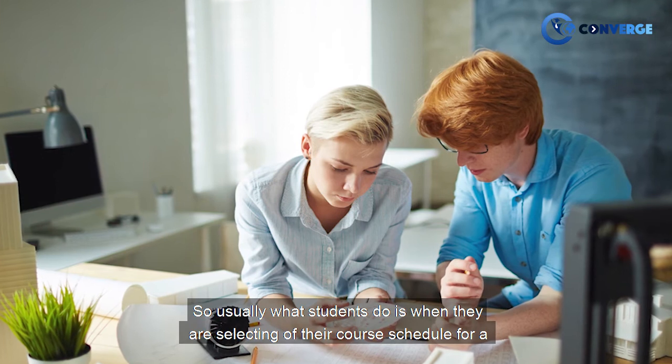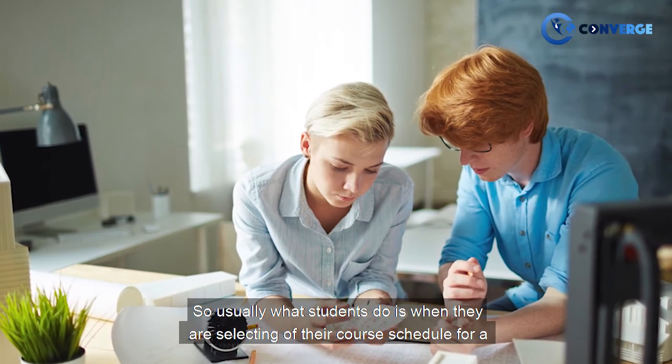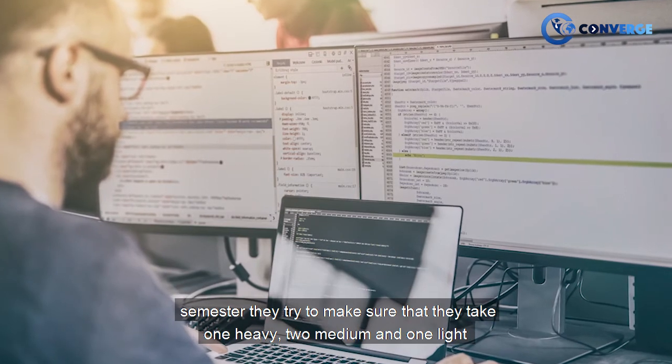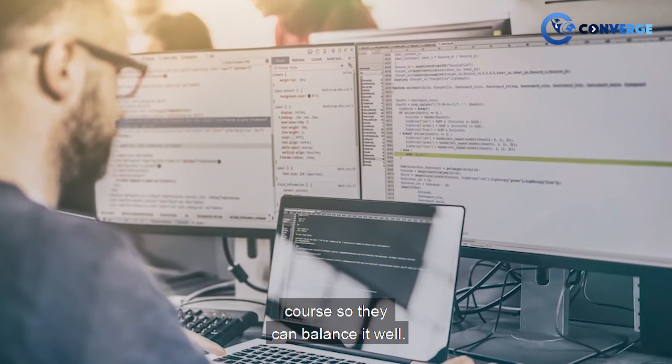Usually what students do when selecting a course schedule for a semester is try to make sure they take one heavy, two medium, and one light course, so they can balance it well.